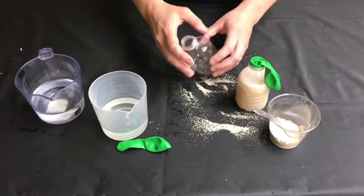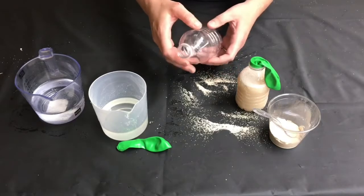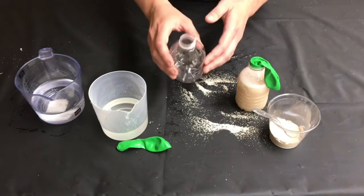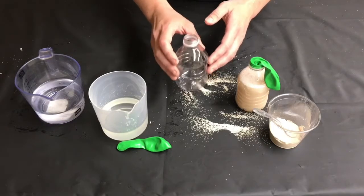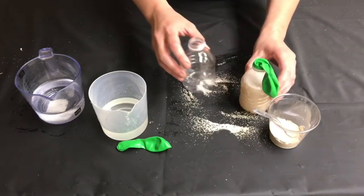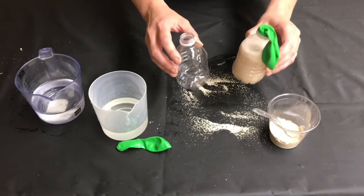For our second bottle, this is going to be our control or our blank for the experiment — this is what we'll compare our experiment to. This bottle is going to contain just the yeast and warm water, no food source, so we can actually see what the food source does in the first bottle.